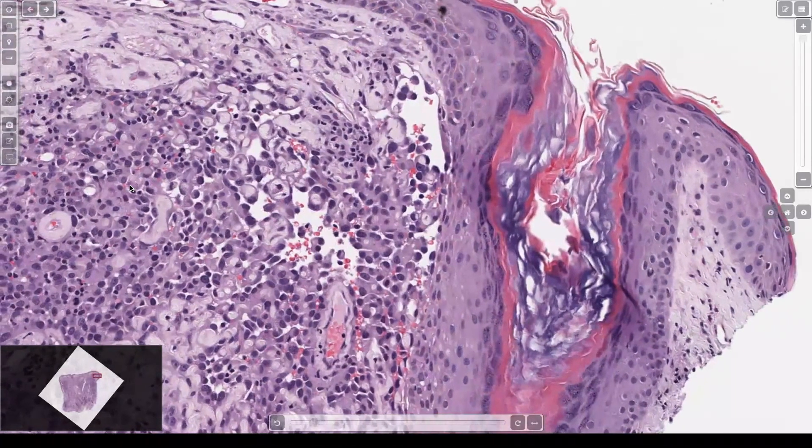Epithelioid angiosarcomas can be quite cellular and very much mimic carcinomas and melanomas. This is a great example — these are collagen bundles, and the individual collagen is being completely wrapped and invaded. Every space is being lined by malignant endothelial cells, resulting in floating little collagen bundles totally wrapped by endothelial cells.